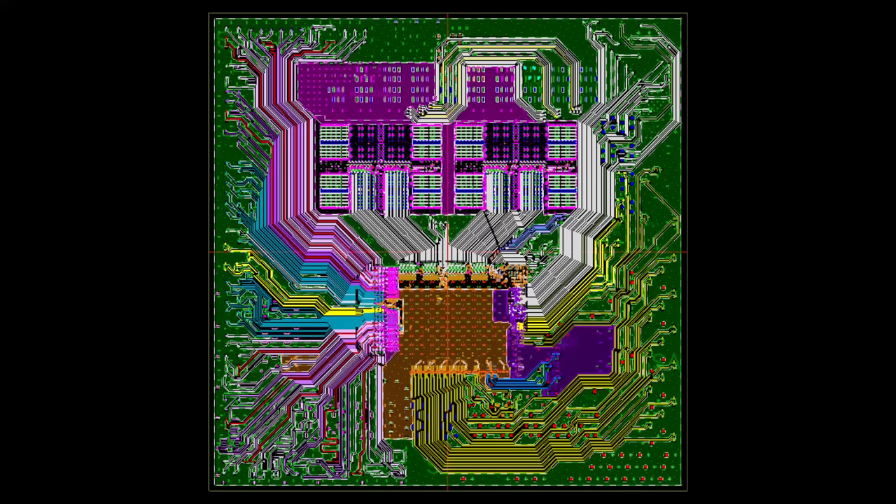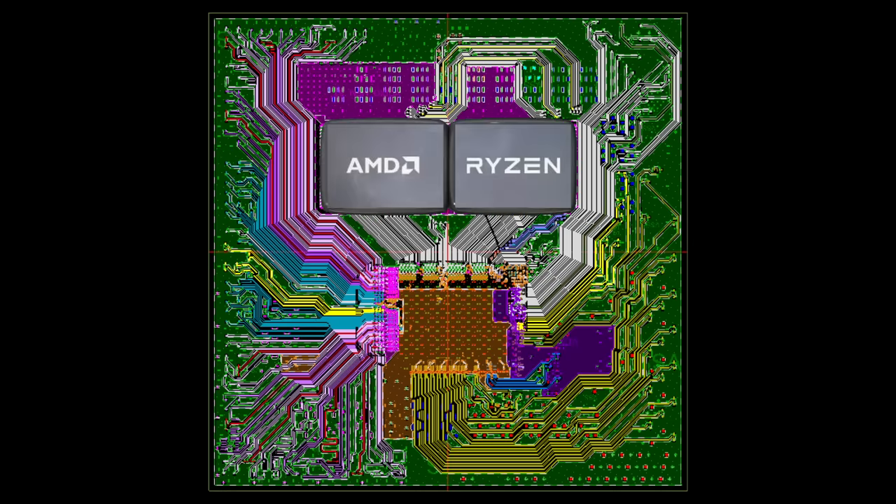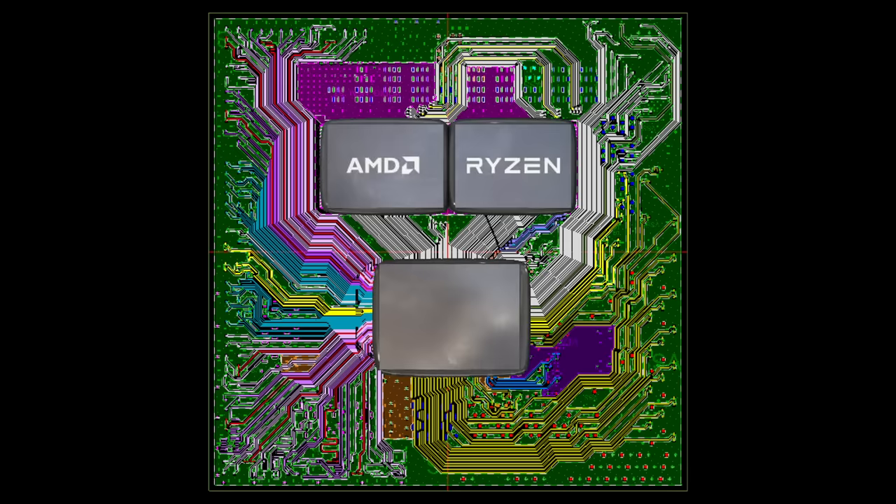While it might look complex at first, once you quite literally connect the dots, the simplicity becomes apparent. We can make out the area for the two CPU chiplets in the upper half of the PCB and the IO die below that in the center. The CPU chiplets are only connected to the IO die; all of the other traces are routed directly from and to the IO die, which handles input and output such as system memory and PCI Express.